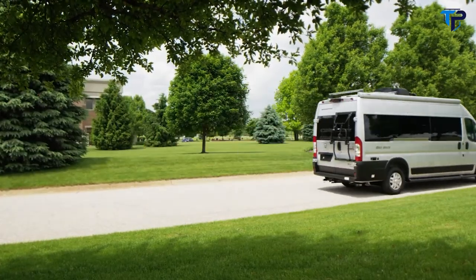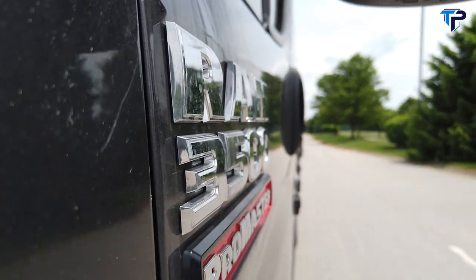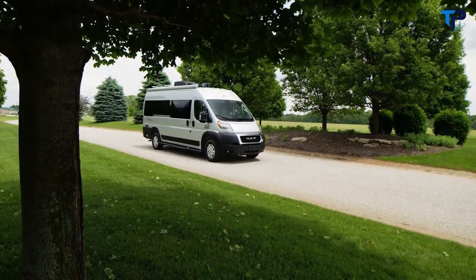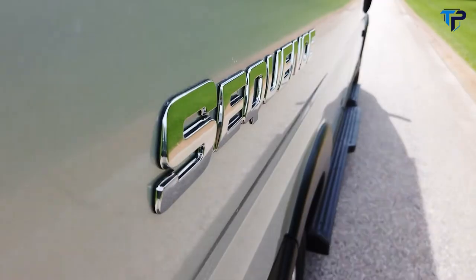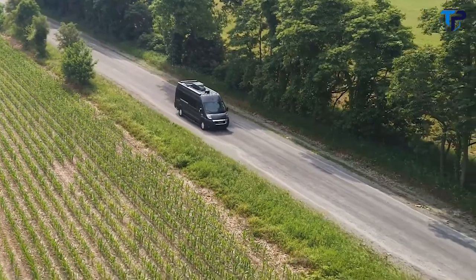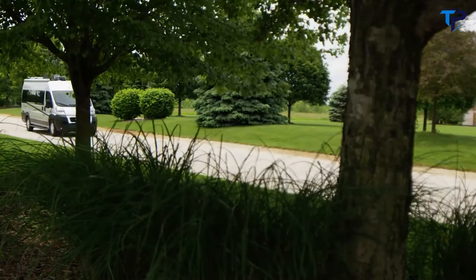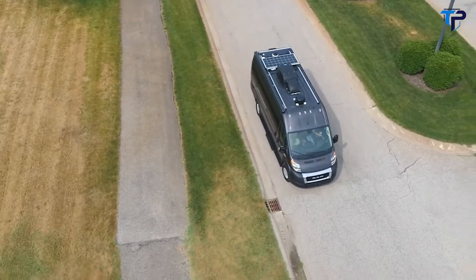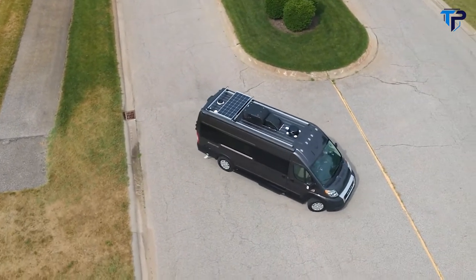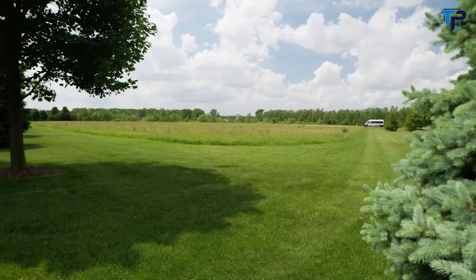The Sequence is built on a Ram ProMaster 3500 XT window van chassis and powered by a 3.6-liter V6 with 280 horsepower and 260 pound-feet of torque, making it an easy-to-drive and maneuverable van. With all-speed traction control, hill start assist, and a 36-foot turning diameter, you'll have no issues navigating everything from city streets to back-country roads.